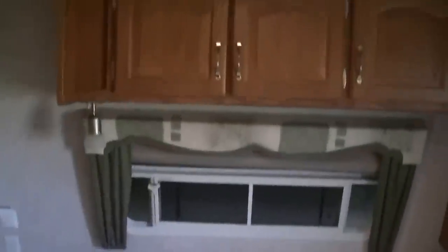One of those slides is here in the master, and it's this big wall of cabinets and closets so you can hang all your clothes in there. That way you can be gone for a long time and not have to worry about finding a laundromat. Walk-around queen bed, and in case you need to slip out the back, you've got a second door — two doors to get in and out.